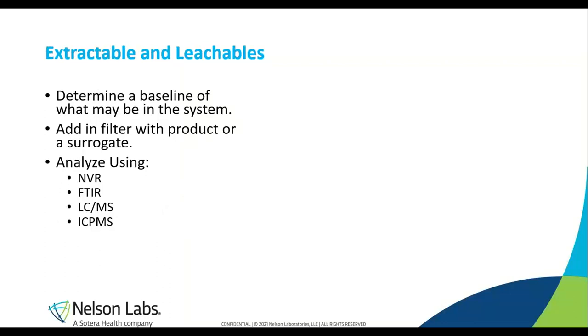Our next test is our extractable study. We add water into our system and perform a baseline of the system using NVR, FTIR, GC-MS, LC-MS, or ICP-MS. We are then able to proceed with the filter in place, adding the product or a surrogate. We then collect the surrogate or product after another hour of recirculation, evaporate it down, and analyze the same way to determine what was extracted off of the filter. One of the main points to look at is how much non-volatile residue, or NVR, is coming off of the filter — essentially particulate matter that was taken off of the filter due to the solution being filtered through it. A surrogate solution may be needed when certain components have an impact on the testing, or when the solutions themselves will contribute too much non-volatile residue to the testing, making the measurement of NVR unreadable.